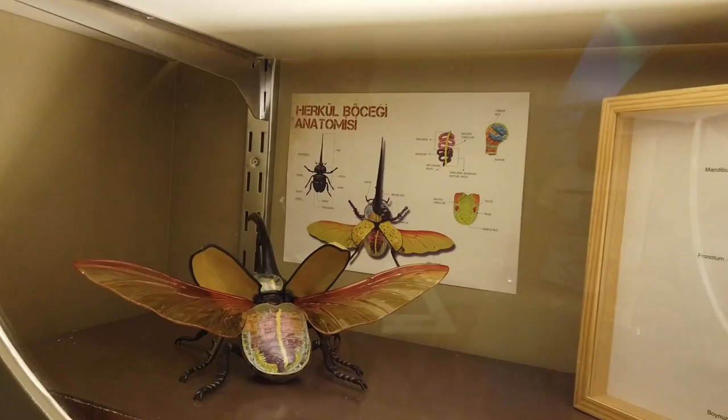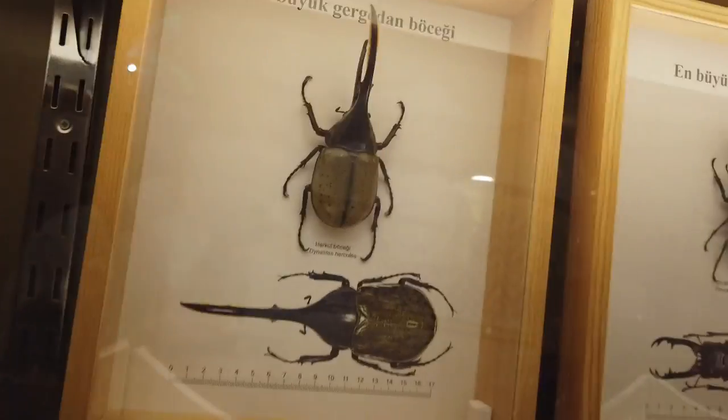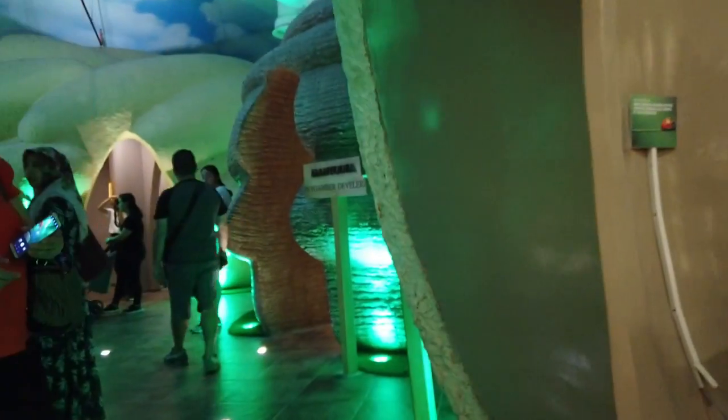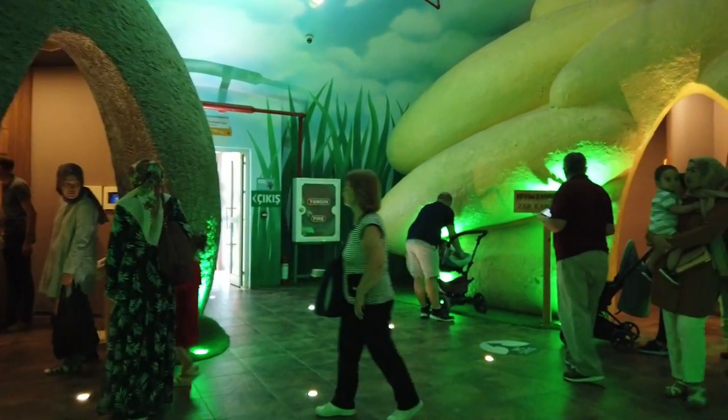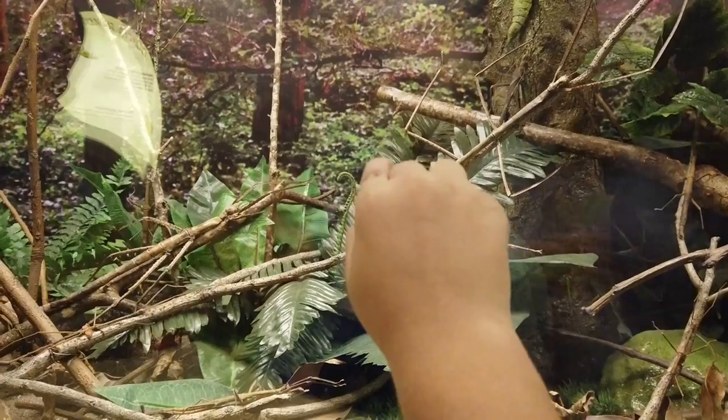Now we found this big giant beetle and inside could be something. Look at the side of that.